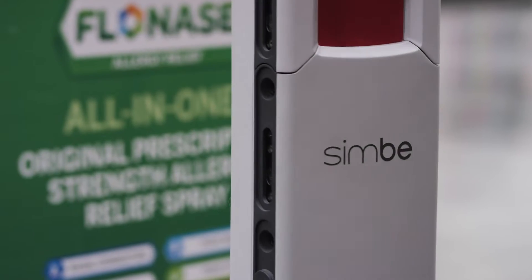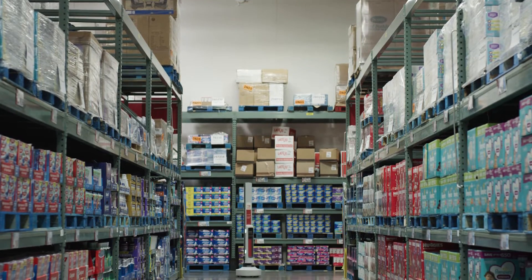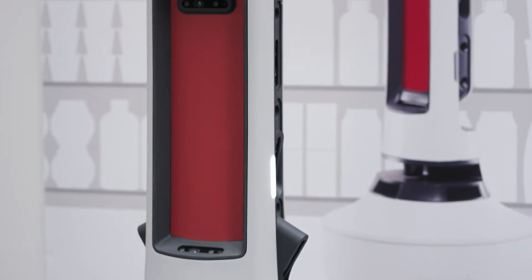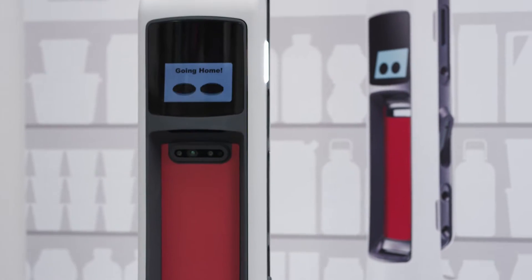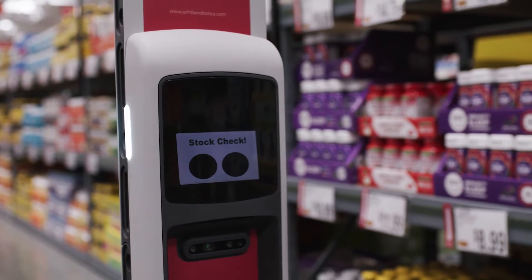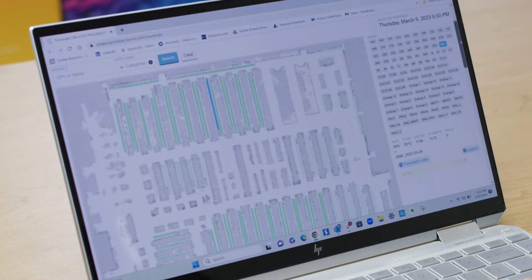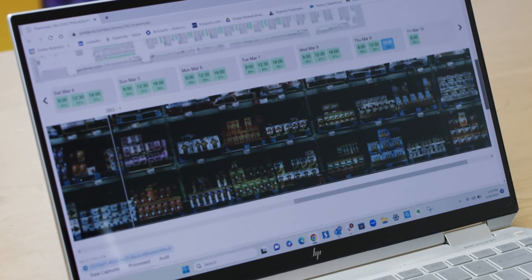As we worked with CIMBY, we were able to identify multiple different avenues to improve the experiences in our club. Tally is an amazing robot. Tally allows us with computer vision to be able to see exactly where our stock is every single day in every place in the store.